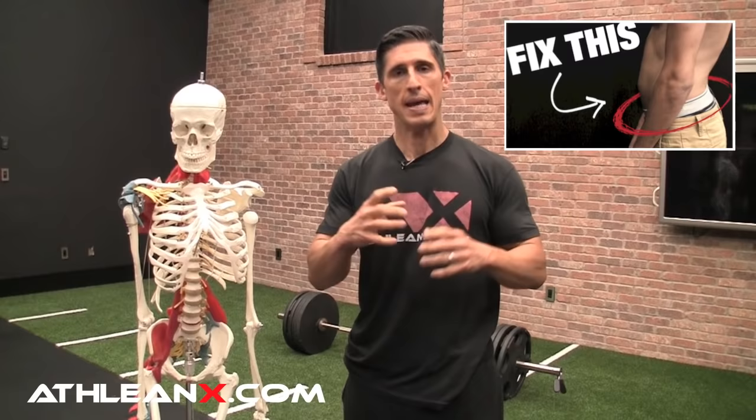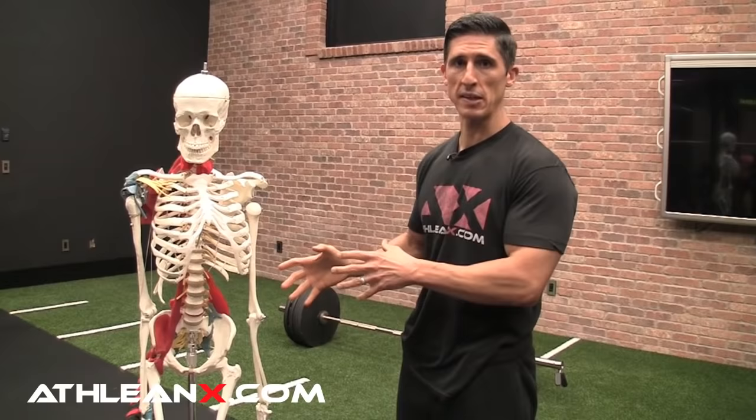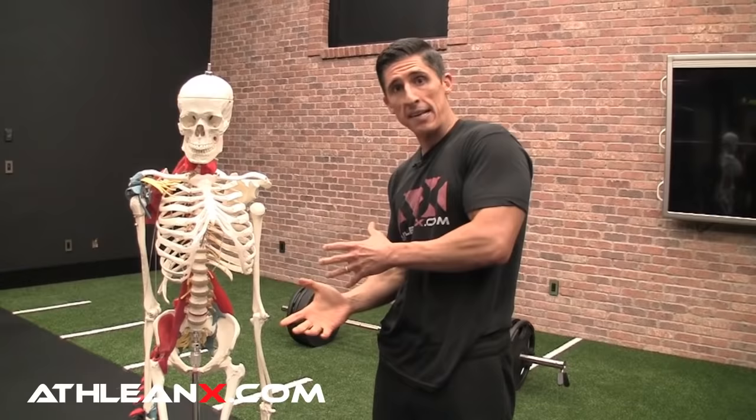I've covered this in a video on anterior pelvic tilt, which is a very common problem. If you haven't seen it, you've got to watch that video — it will tell you a lot about what to do to correct that. Hamstrings are going to be tight in people that have anterior pelvic tilt or posterior pelvic tilt — asses and ass-nots — and we have to figure out a way to address that hamstring tightness, or do we?